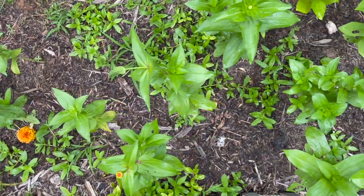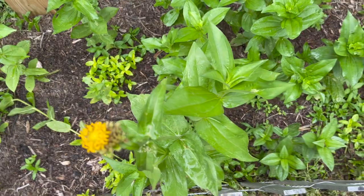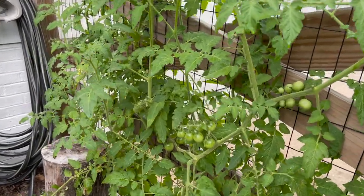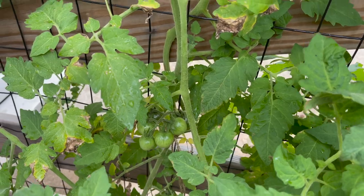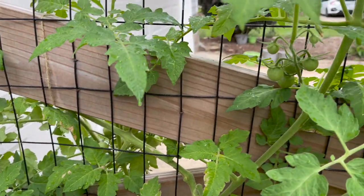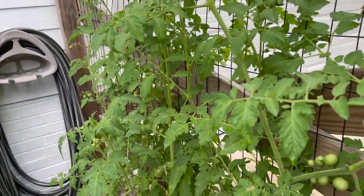The zinnia patch I planted right in front of the rain barrel deck is doing well. I've pinched some of them, but some still need pinching again and there are some weeds creeping back in. My tomatoes over here in the corner are putting on even more fruit and look good, but they do need some pruning — there are some sick leaves and they need tied up to the fence as well.